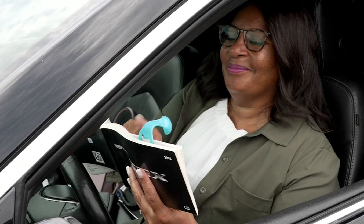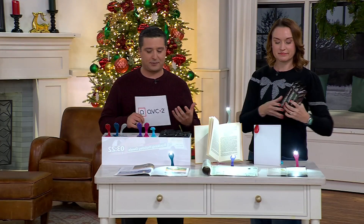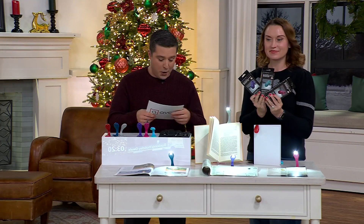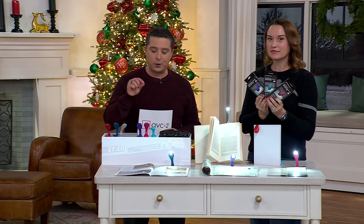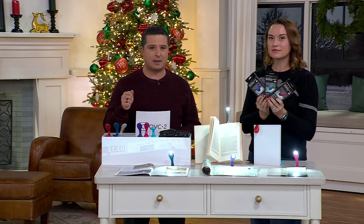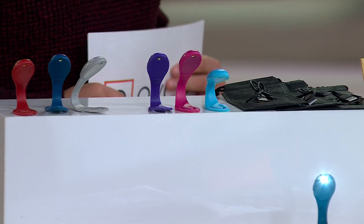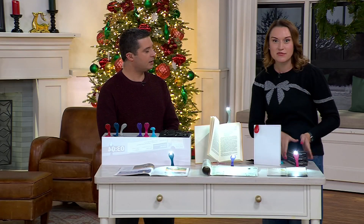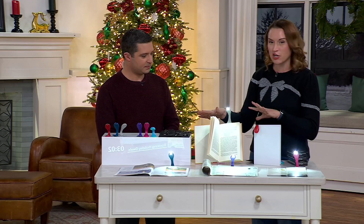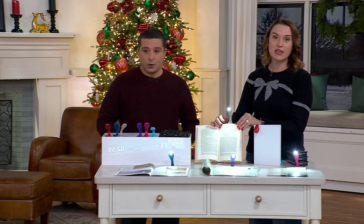You're actually knocking off three different names from your list because you are getting a set of three — so this is really just a couple of dollars each. What a great little extra present, because this is something everybody can utilize. And remember, these are rechargeable, so there's no cost of ownership — you don't have to buy batteries. Now that we've brought the lights down, you can really see how beautiful the light is and how well it works.